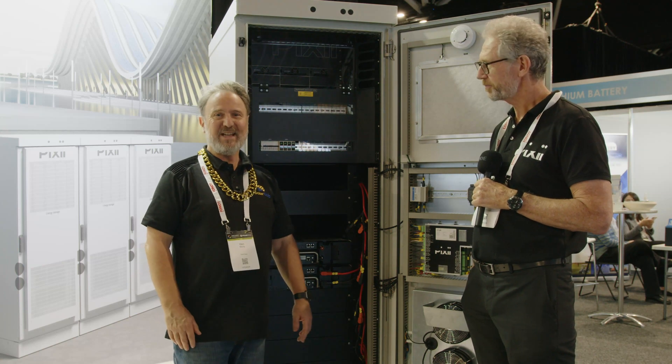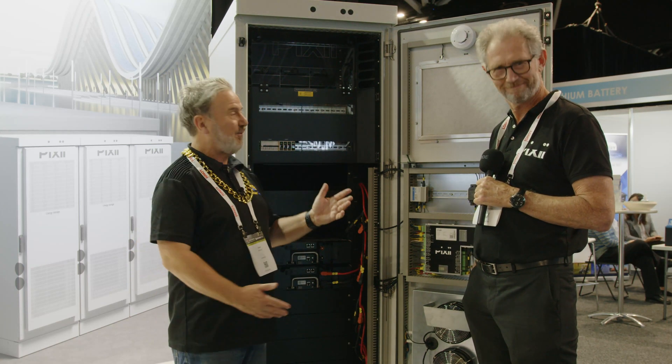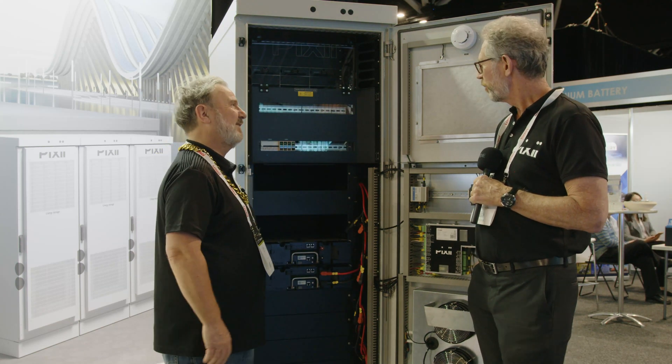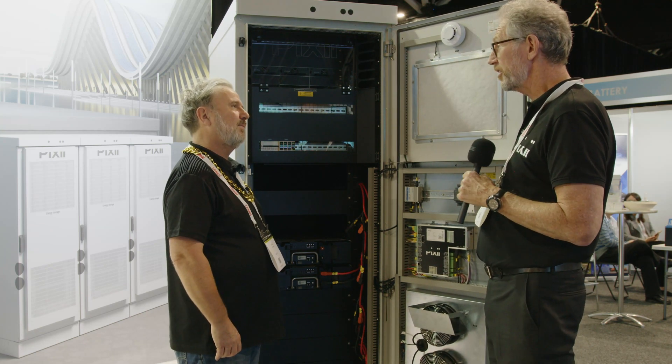Well, here we are at the Smart Energy Expo 2021 at the Pixie stand. I'm here with Neil in front of this beast of a machine. So Neil, what is this? Well Glenn, this is a battery energy storage system.